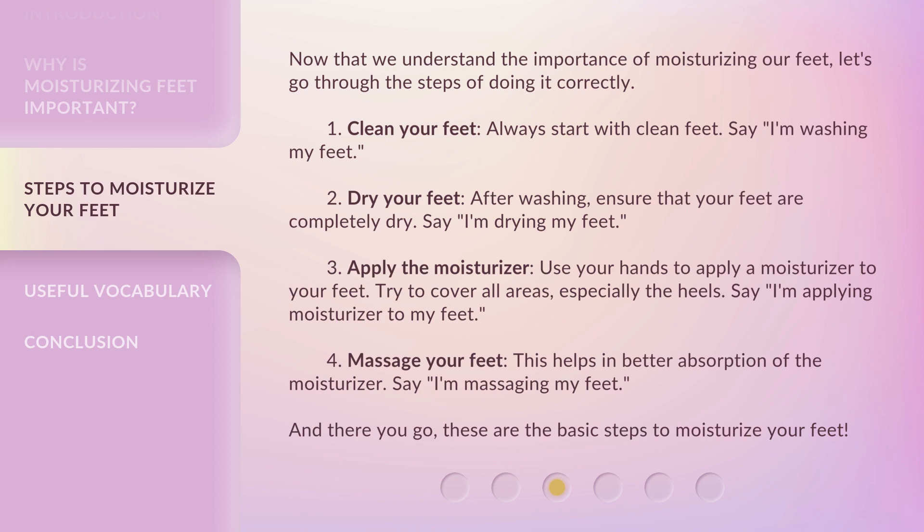Step 2: Dry your feet. After washing, ensure that your feet are completely dry. Say: I'm drying my feet. Step 3: Apply the moisturizer. Use your hands to apply a moisturizer to your feet. Try to cover all areas, especially the heels. Say: I'm applying moisturizer to my feet.